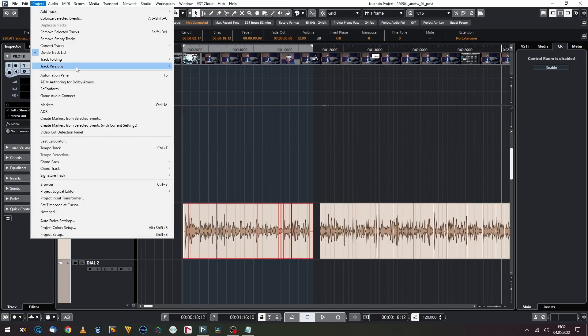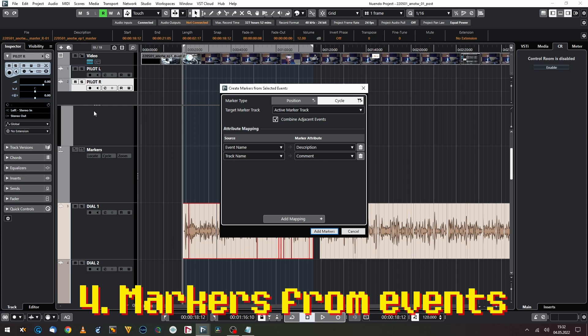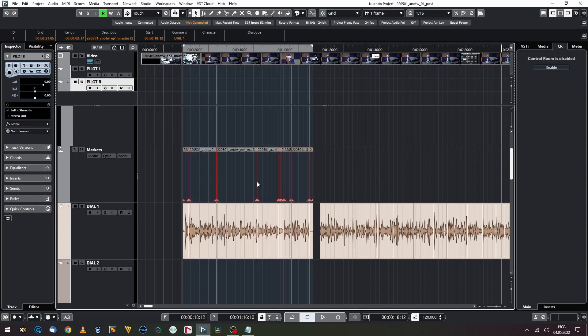The third thing I'd like to show you is something for the game audio people, because now Nuendo can create markers from selected events — position markers and cycle markers. When doing game audio and working with cycle markers to export your assets, you can't live without it, and now it's really super easy. You can combine events that are touching or overlapping into one marker, or treat every single event as a separate marker. I had a macro for this on my MetaGrid app on my iPads, but I'm not gonna use that macro anymore because this is exactly what I need.